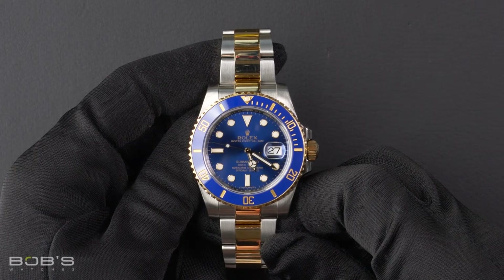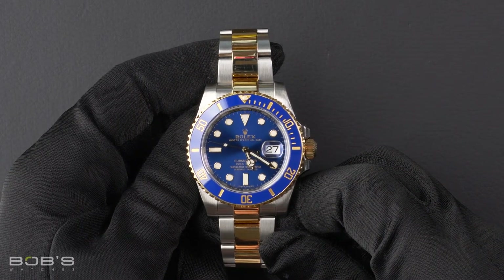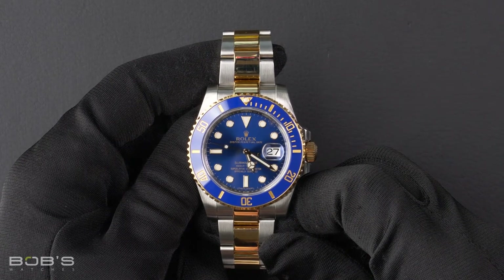It features a scratch resistant sapphire crystal, an inner reflector ring engraved with the serial number, as well as an automatic 3135 movement.